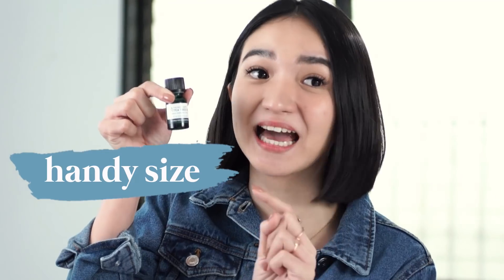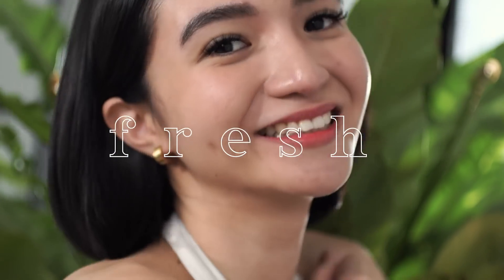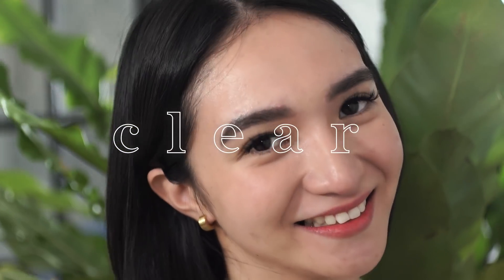But the best part about it, guys, is that it's super small — it fits in whatever bag you use. Super convenient. Have the Body Shop's Tea Tree Oil with you at all times to keep you fresh, clean, clear, and sanitized.